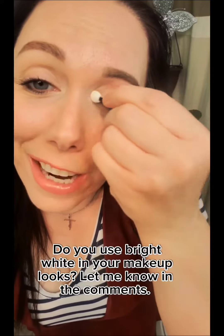Putting the bright white all across the bottom. Look at this color. Oh my gosh, you guys absolutely love it. What do you think? Do you love it too?